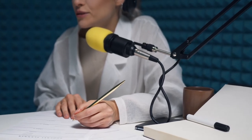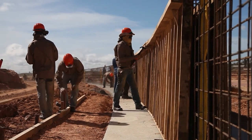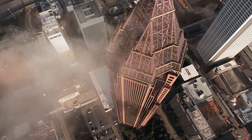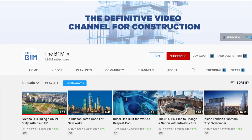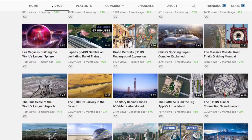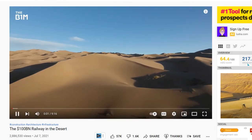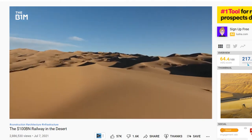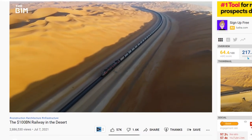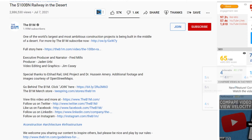The B1M is a YouTube channel in the construction niche. They make videos about the largest skyscrapers, most expensive railways, and other construction-related topics. Thumbnails are minimalistic but intriguing. All topics are dedicated to a broad audience — even if a person is not into construction, videos like 'Building New York's $200 million apartment' appear very interesting. Looking at how videos are created, we can notice that the script, voiceover, and video editing are done by professionals. They use a combination of stock footage, YouTube videos, and animation graphics to illustrate their ideas.